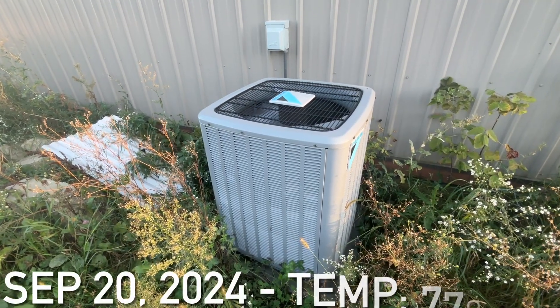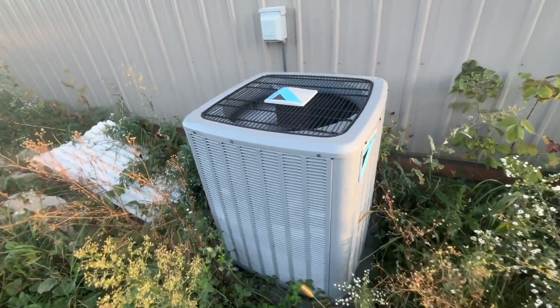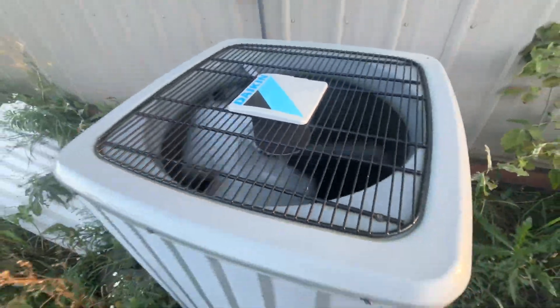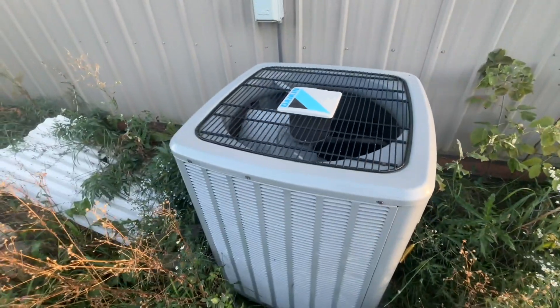Here's a newer Daikin Central Air unit running. It just turned off with a weird shutdown noise.